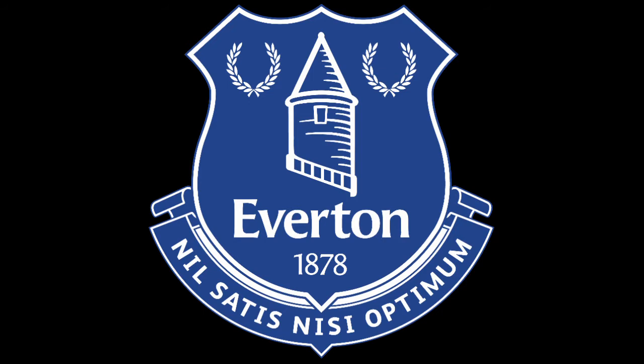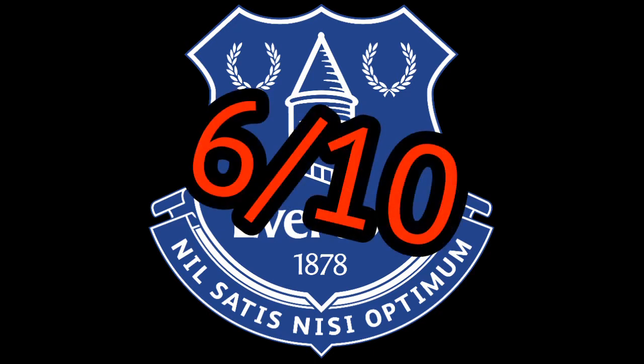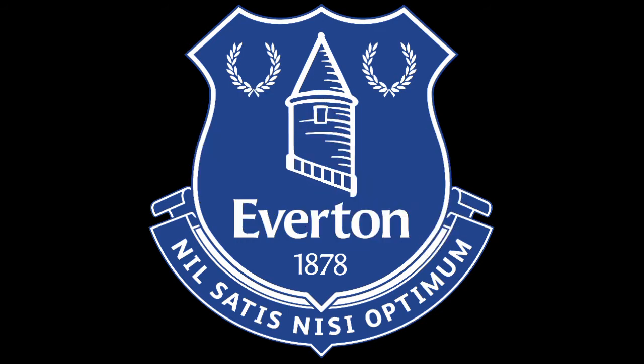For Everton, maybe a six out of ten. It's a good badge but I think there's something about it that needs to be freshened up. I couldn't tell you what exactly — maybe give it more of a modern look while still keeping that same Everton vibe.